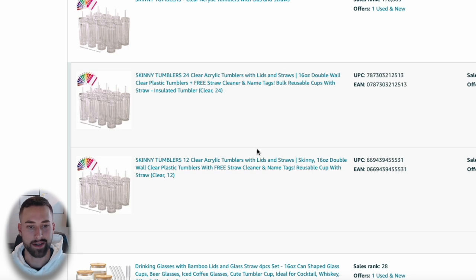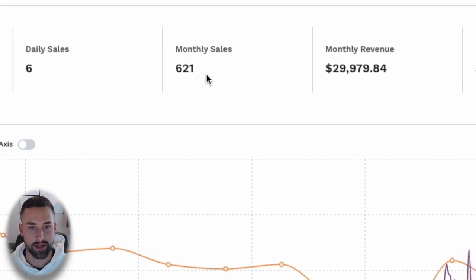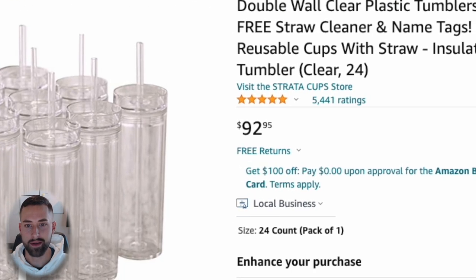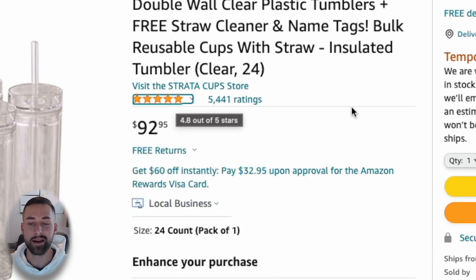We have two options. Let's look at the one selling in sets of 12 — less complex and less of an investment. I click the hyperlink to look at the listing. Using the Jungle Scout Chrome extension, this variation is selling 621 units each and every month — we want that to be over a couple hundred, so check number one is met. Check number two: it has 5,441 ratings at 4.8 out of 5 — excellent.